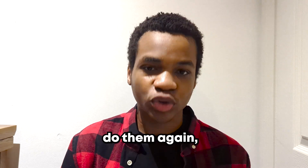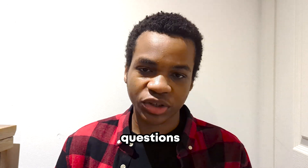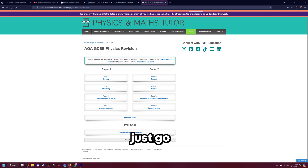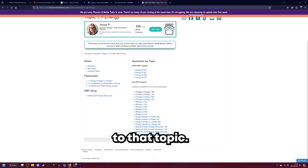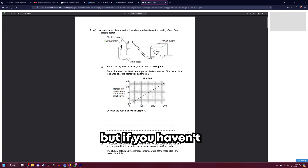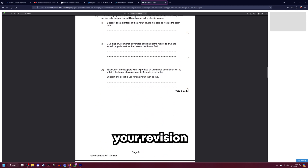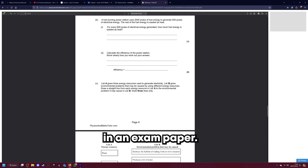If you've already done past papers, do them again because the experience you get from that is invaluable. If you want topic-specific exam questions, Physics and Maths Tutor has a bank of them on its website. Just go in, click on the specific topic you want to study and it will give you lots of exam questions specific to that topic. It's a very good way to condense your revision into specific topics rather than going through entire subjects' worth of content in one exam paper.